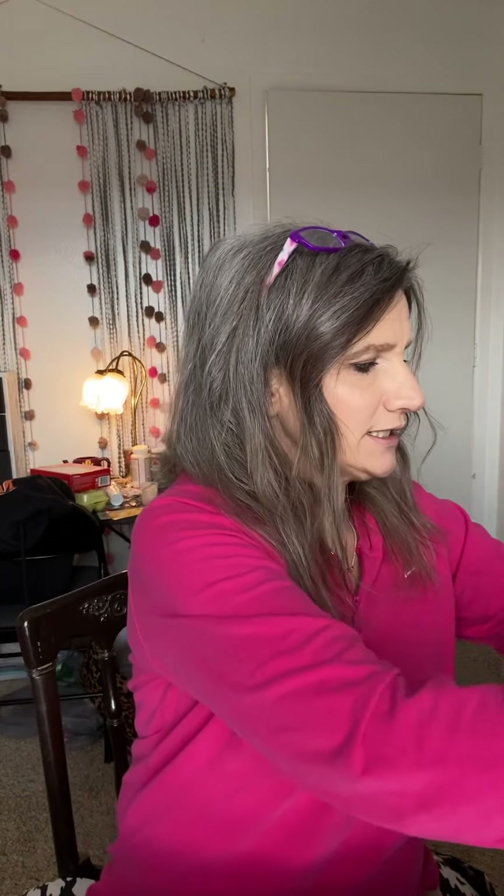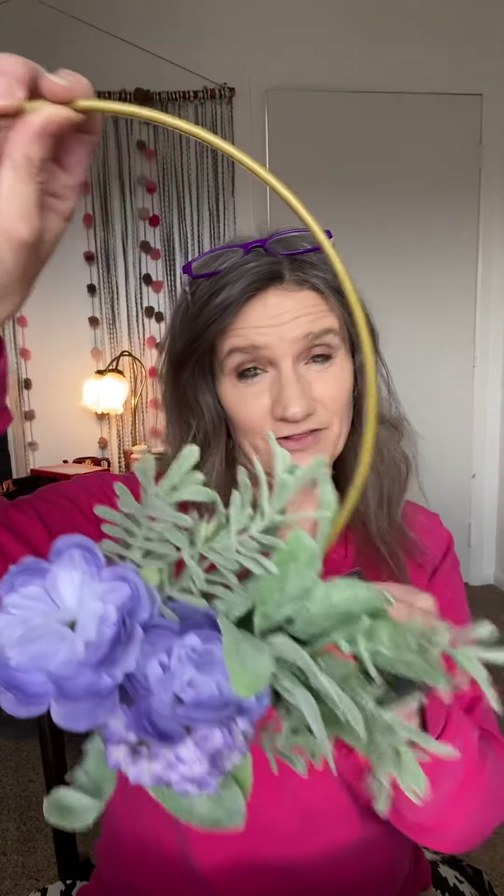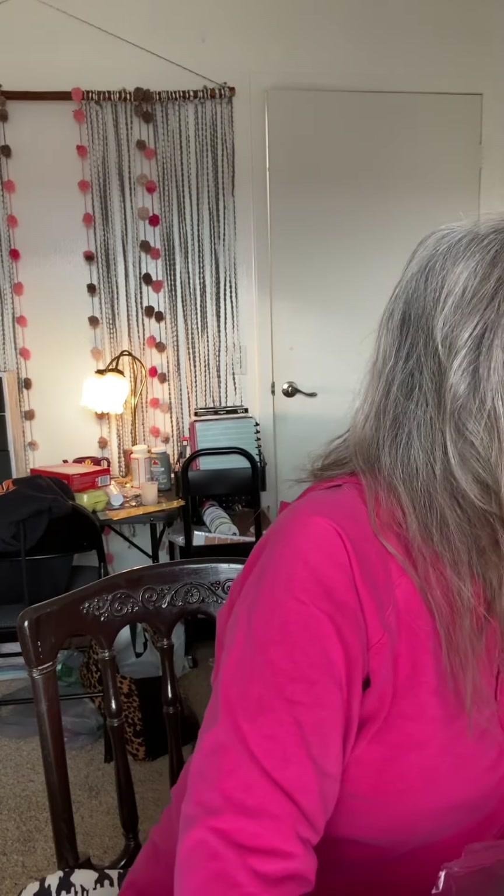Setting those aside — in the floral department they had wreaths, and I got this super cute one for $3.49; it retails at $13.99, so I got a really good deal. I'm going to change it up a little bit in one of my live videos. I also got this metal 'Blessed' sign for just $1.07.